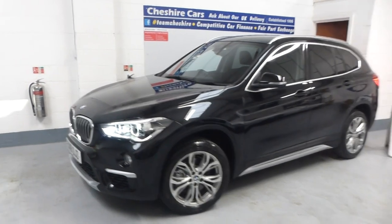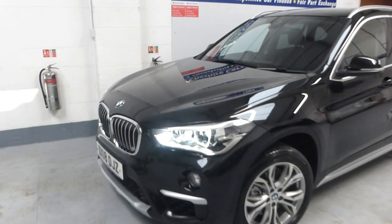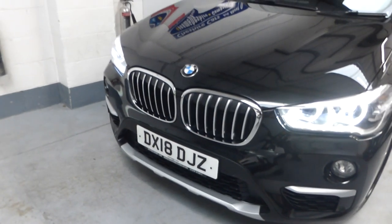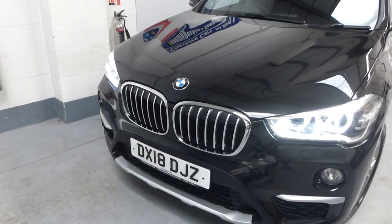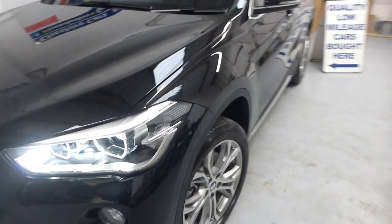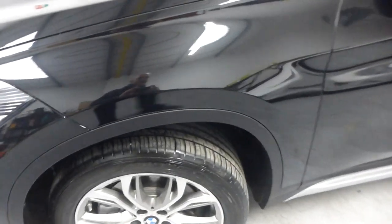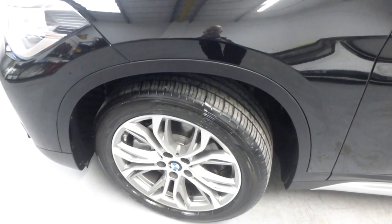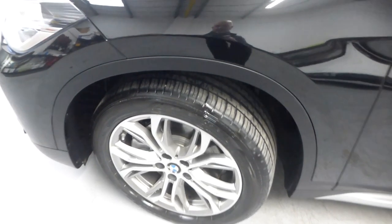The vehicle is a 2018 model. We have both keys, a book pack, all the digital servicing records, and all the receipts. The MOT is until May and was also completed by BMW here in Crewe. We have great tyres all around and the brakes and pads all look splendid.